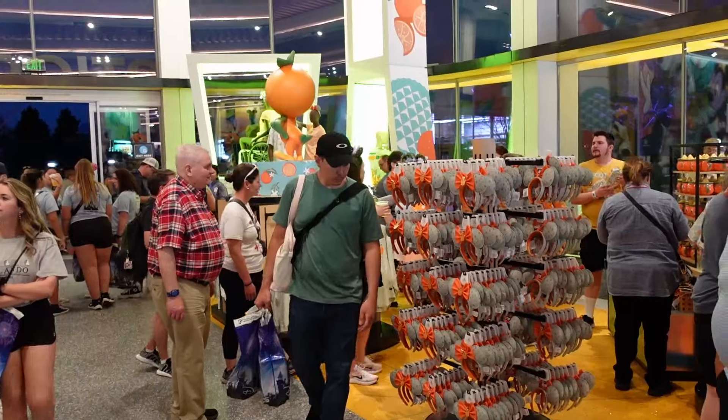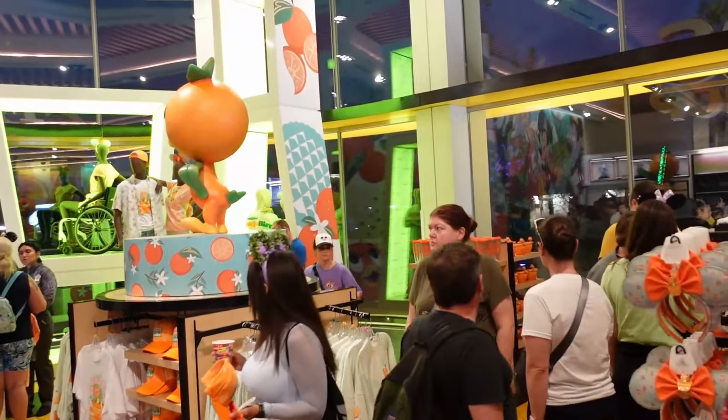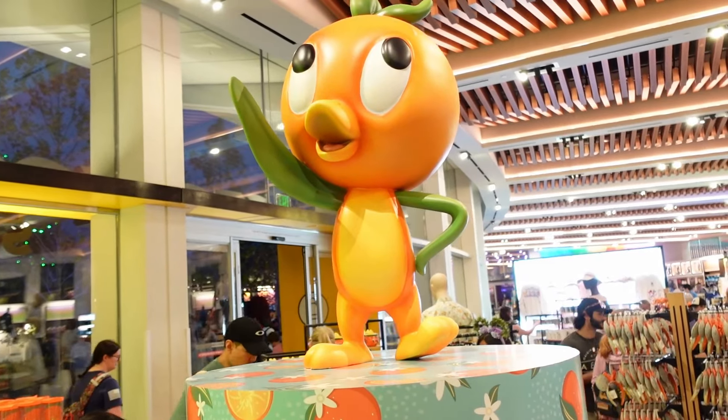Hello everyone! We are at Epcot's Flower and Garden Festival. One of my favorite things about the festivals on the first day is seeing what the new merch is like. Do they have flower ears like these? What do they have? I need to know. So come along with us and let's see what they have.